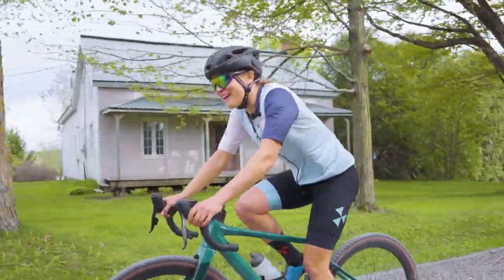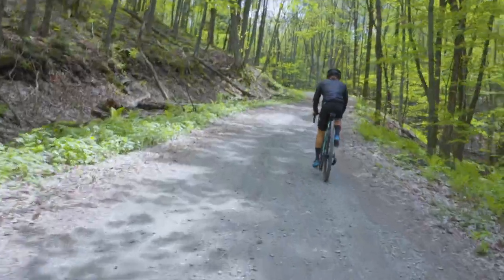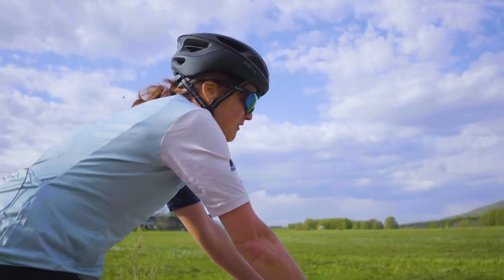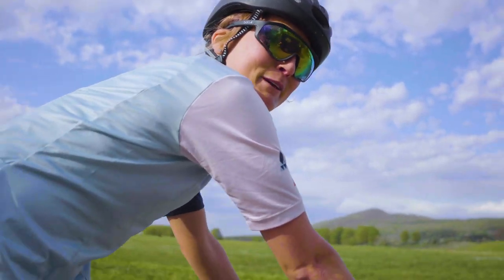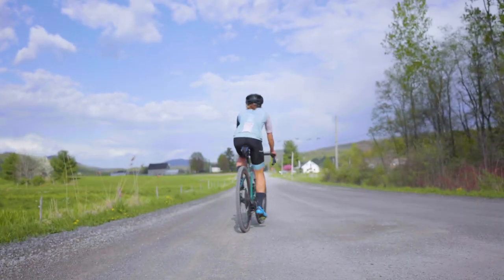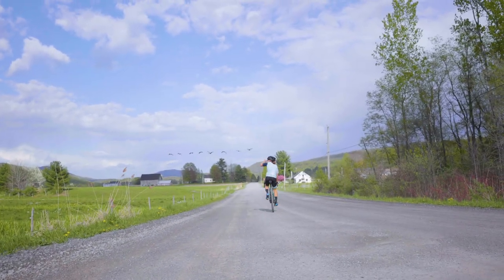If you get a chance to try a gravel bike, definitely give it a shot. I hope I inspired you to try something new — maybe a motorcycle? I'm going to head back to my motorcycle now, but first I'll get a few more kilometers of gravel in. Have a good ride!